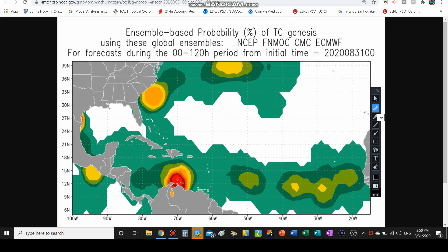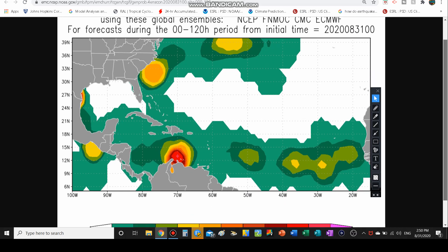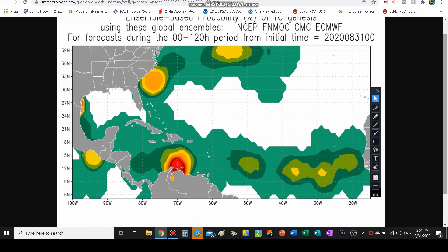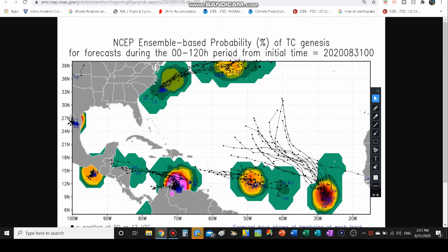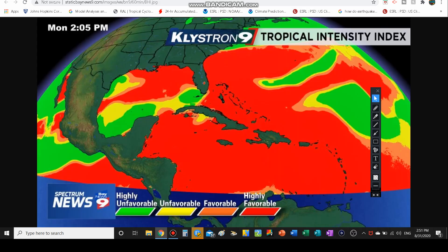Looking at the Trico Cyclone Genesis tool, the NCEP, FNOC, GEM, and Euro models all give this a good 40 to 50% chance of development, indicated by the orange color. Looking at the NCEP ensemble-based probabilities, they give it a good 30% chance, maybe even 40 to 50% once it moves on to the north and east. So it could develop all the way to the north, more of a subtropical cyclone, still trying to develop.